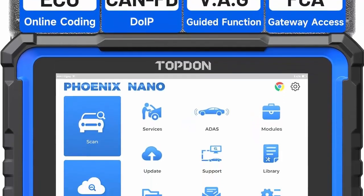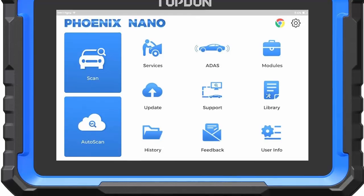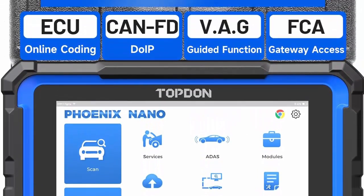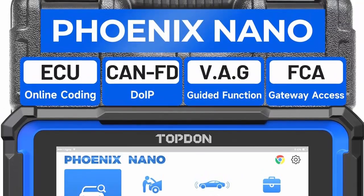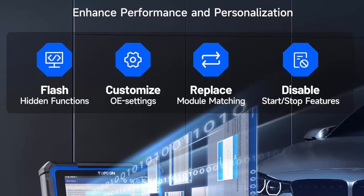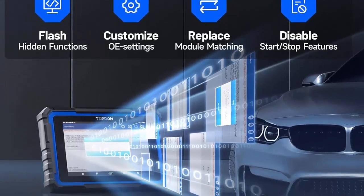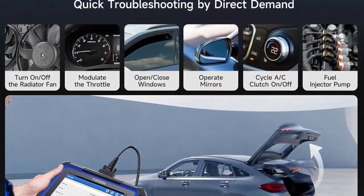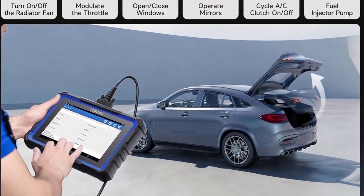Supports the latest CAN FD and DoIP protocols to work perfectly on 2020-plus GM and Chrysler models, Volvo, Land Rover, and BMW FG chassis models. Along with VAG guidance to streamline complex processes, it has access to the FCA security gateway to perform tasks directly on Fiat, Chrysler, Dodge, and more.